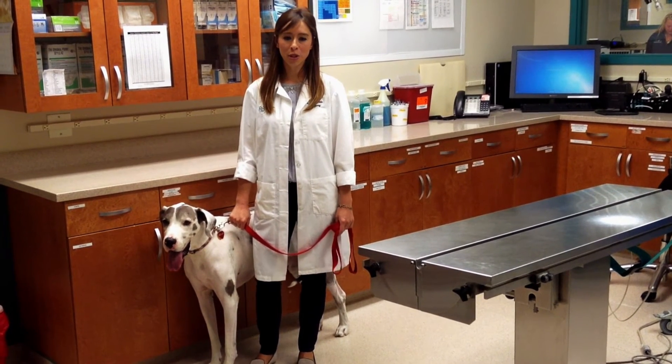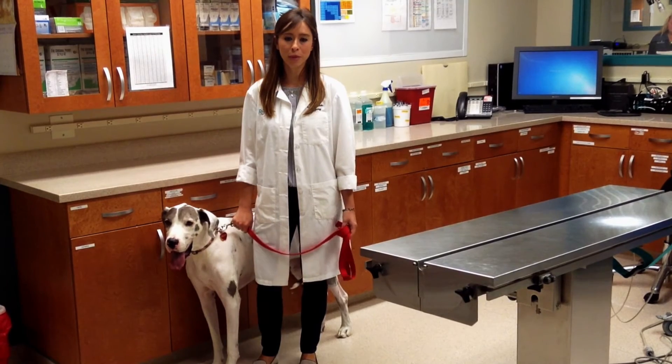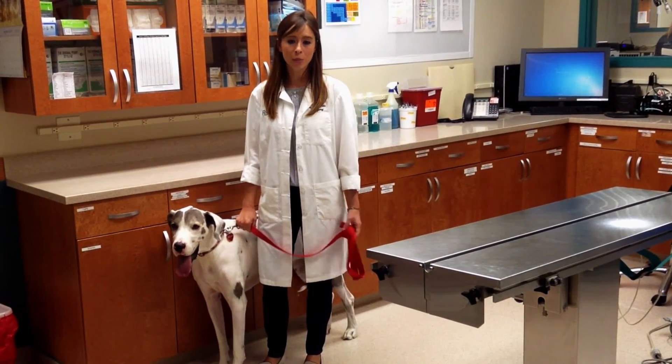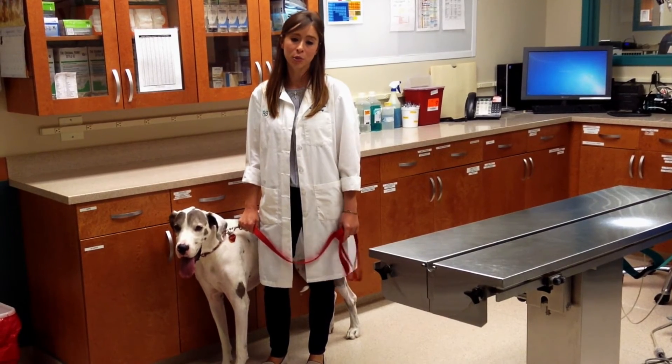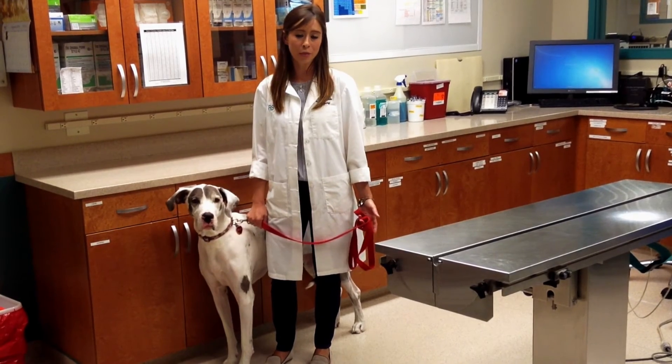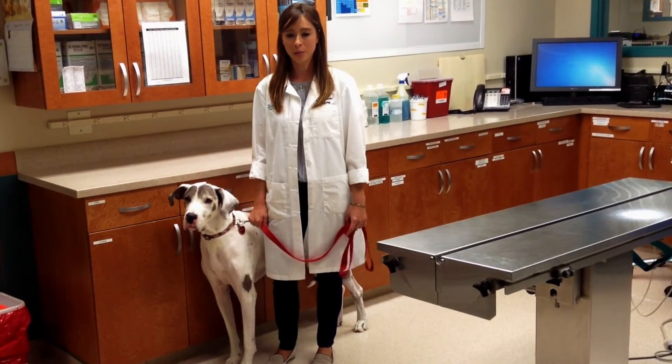Another common question I get from owners is whether they should be feeding from ground level or in an elevated food bowl. In the past, it was thought that feeding from the ground may lead to a GDV, but this has been since disproven. I recommend that my patients get fed from ground level if at all possible.